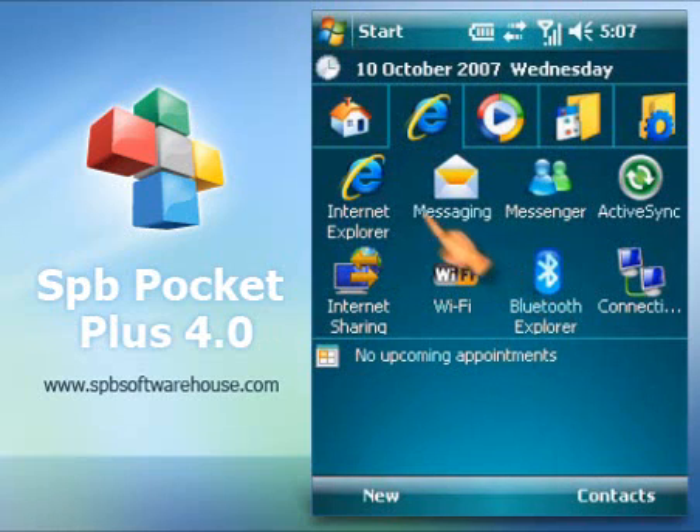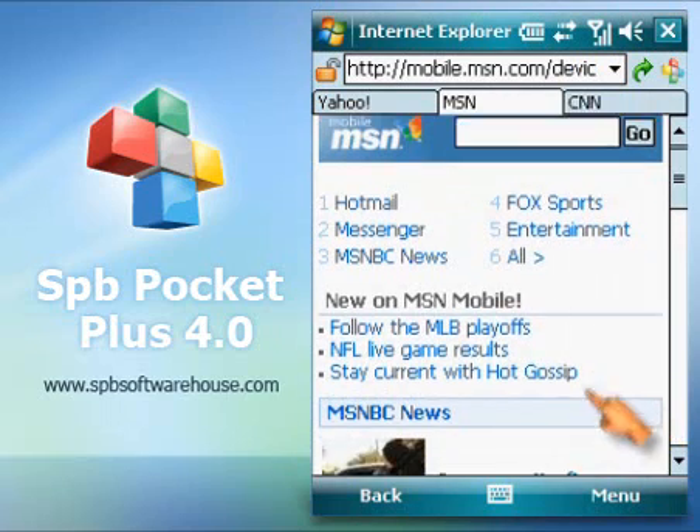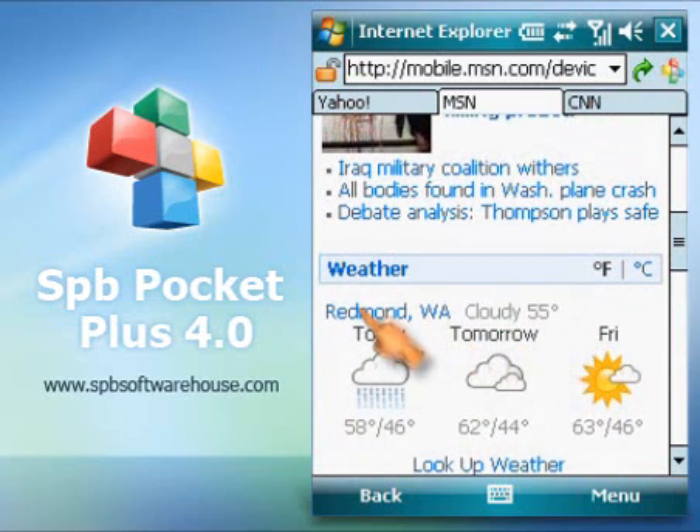With the new Pockets Plus, internet browsing on your PDA is easy like never before. The smart scrolling technology lets you scroll through the page with a touch of your finger. It's that easy — you just scroll.